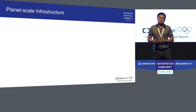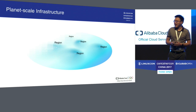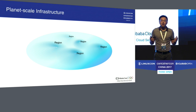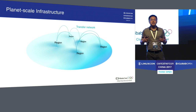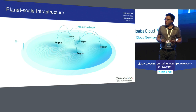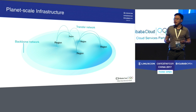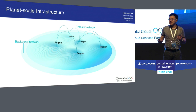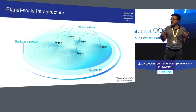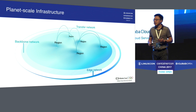So what exactly does Apsara do? In a nutshell, it manages a planet-scale infrastructure. Our data centers are organized into regions, and between these regions we have a fast network called a transfer network. We also have a backbone network connecting our data centers with telecom carriers, and an edge network — essentially points of presence across the globe — that accelerates access to services deployed in our data centers.